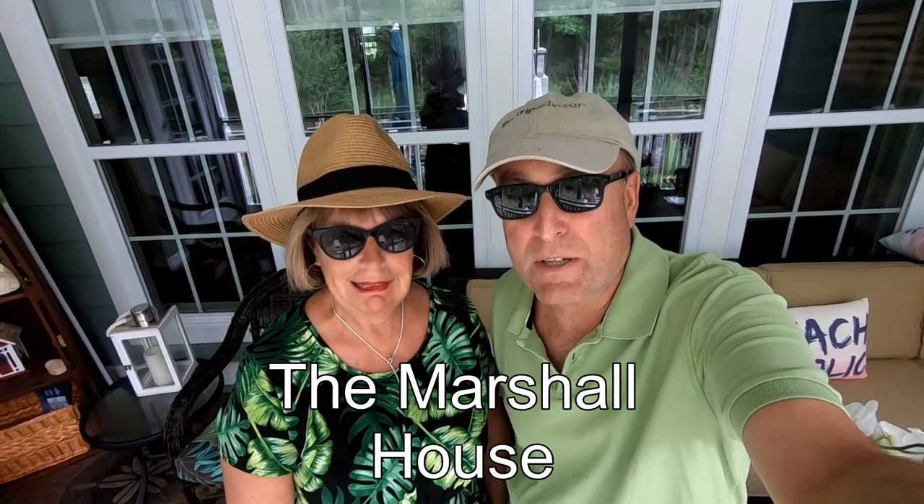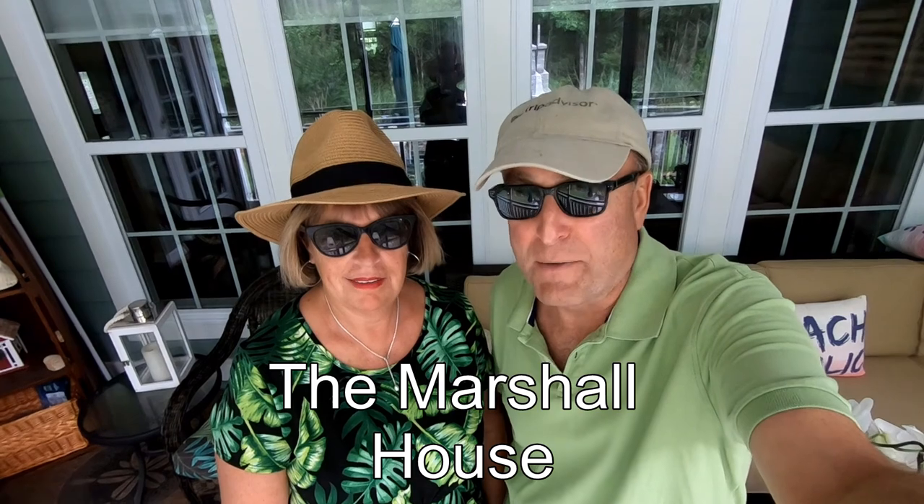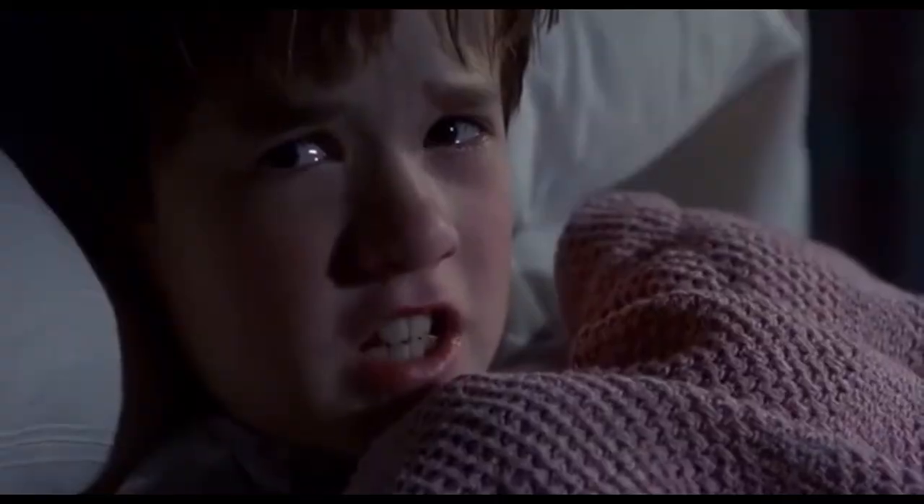We're on our way to Savannah. That's right, we're heading to the most haunted city in the United States, and we're staying at one of the most haunted hotels also. Are you ready? I think I am. This will definitely be a ghost experience. I see dead people.